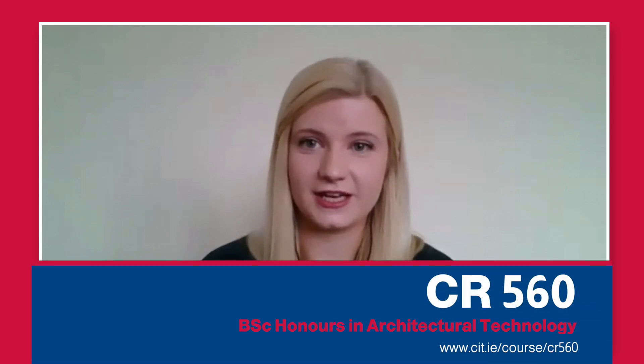My advice for students considering this course: if you really love TechGraph and construction, if you're a bit arty but a bit technical, this is definitely the course for you.